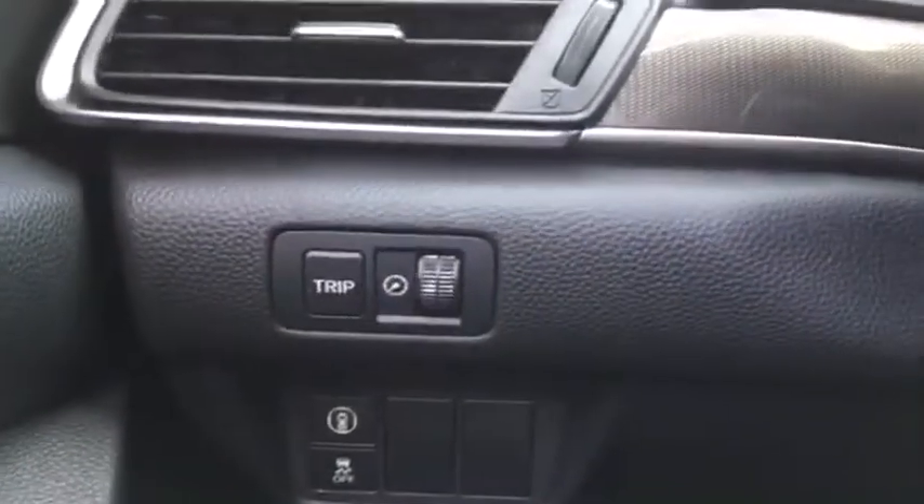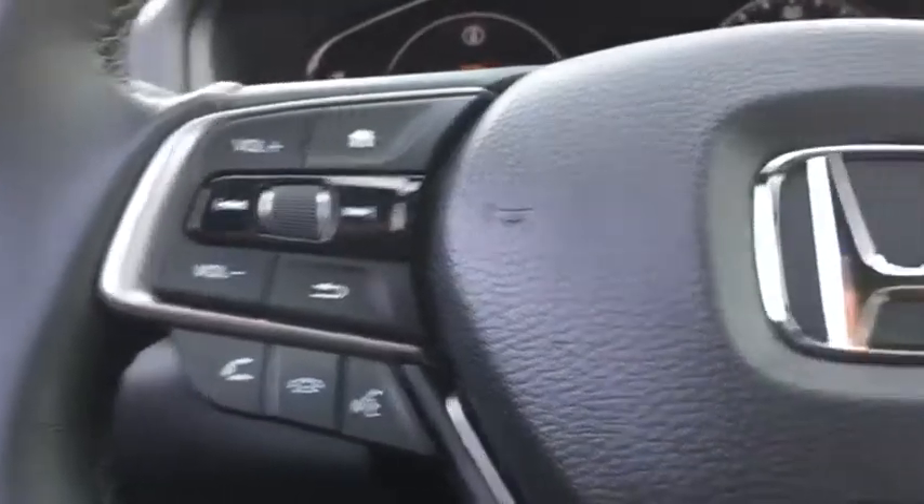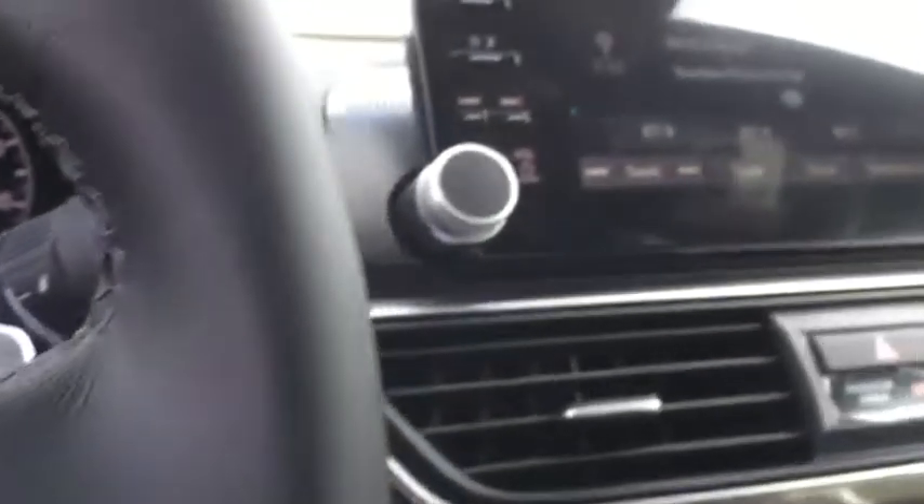Power windows, trip computer, security system, rear window defroster, tachometer, brake assist, overhead console, remote keyless entry, power moonroof, panic alarm.